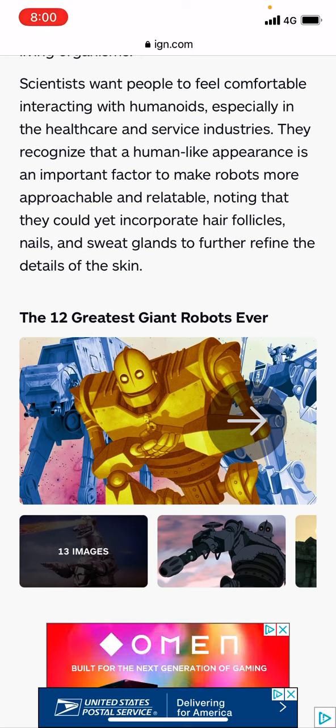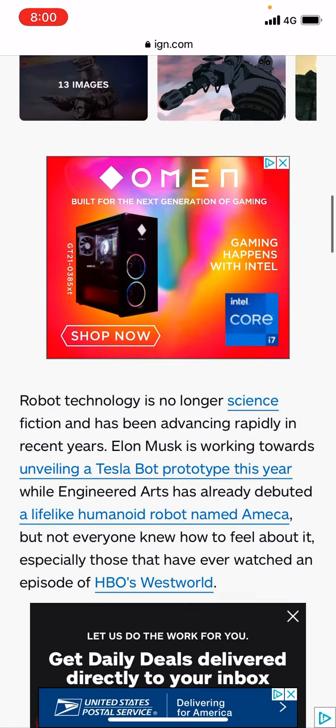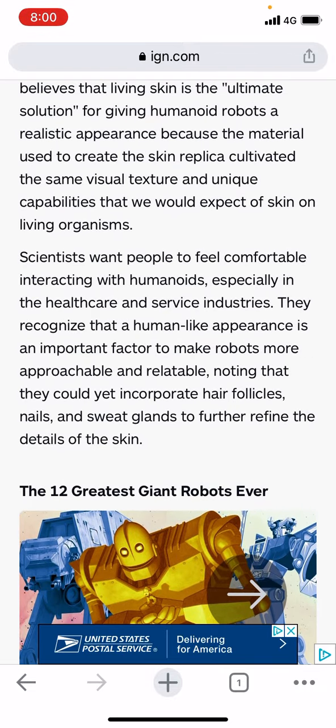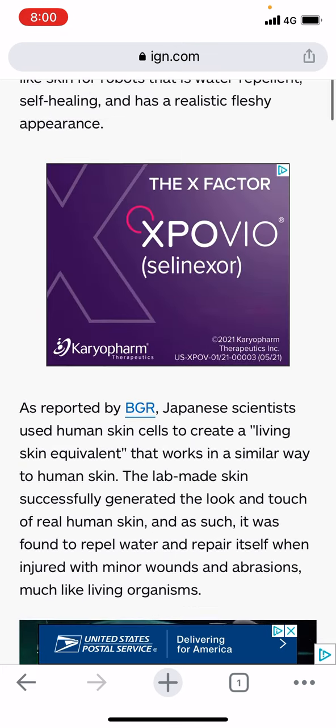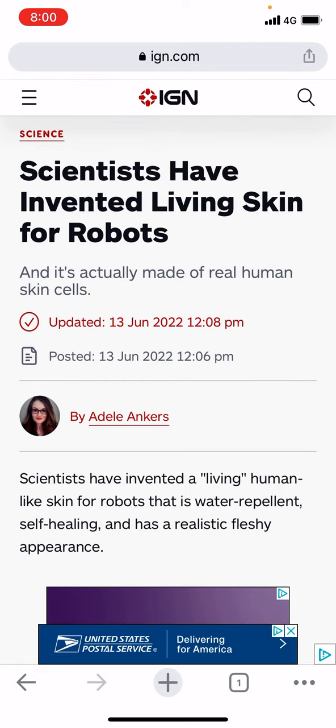They could yet incorporate hair follicles, nails, and sweat glands to further refine the details of the skin. And yes, this is wickedness — this is Esau of Edom pretty much trying to play God, by creating these Terminator robots. He's pretty much letting it be known to the public that he is creating human-like skin for these robots. And it's sickening.